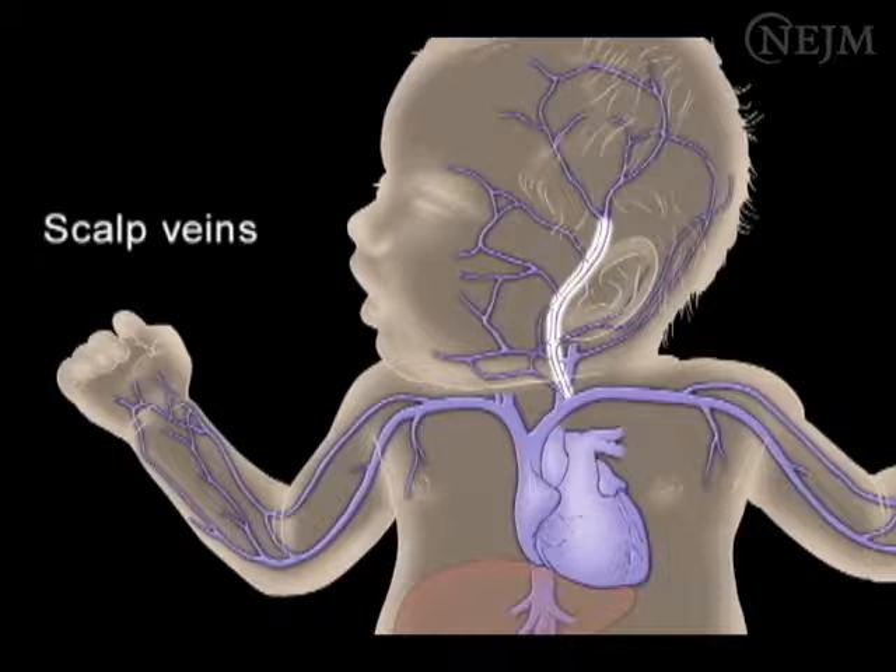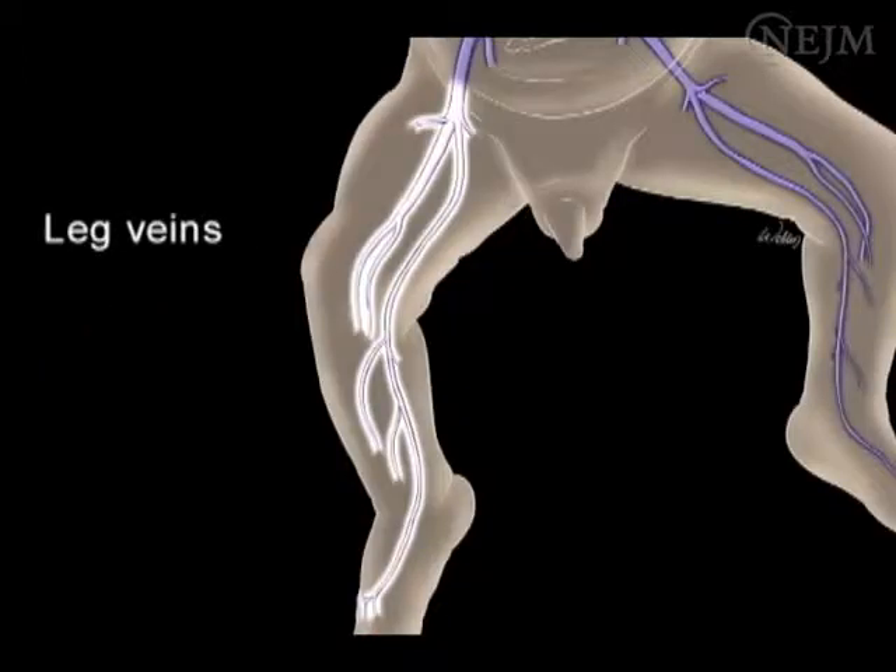Moving the head to a midline position during insertion may facilitate catheter advancement to the central circulation. Leg veins offer multiple sites for neonatal PIC placement, but it may be difficult to advance the catheter at the level of the femoral fold.